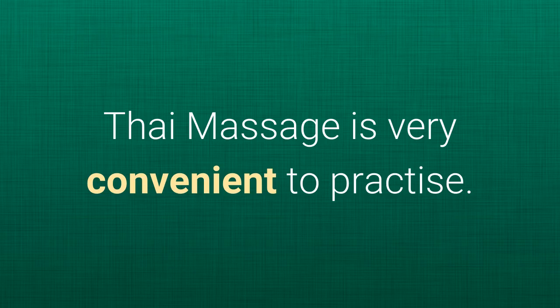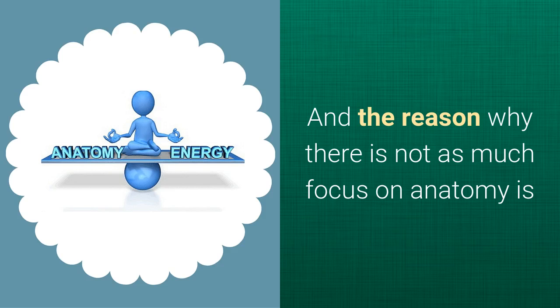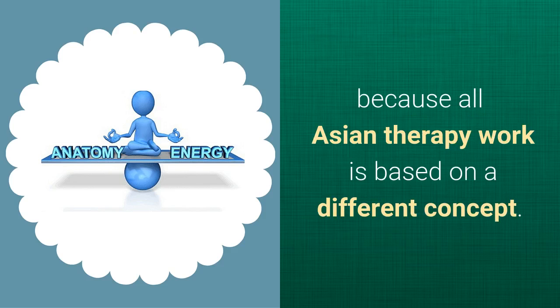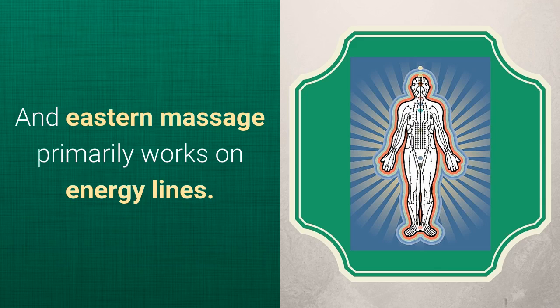Thai Massage is very convenient to practice. It can be done on a floor mat, a bed, a carpet, or even on the beach. The reason why there is not as much focus on anatomy is because all Asian therapy work is based on a different concept. Western massage works on skin, muscles, tissue, and tendon, whereas Eastern massage primarily works on energy lines.